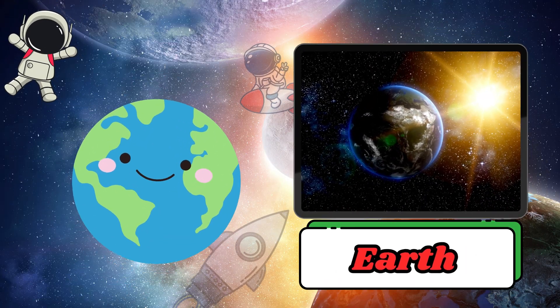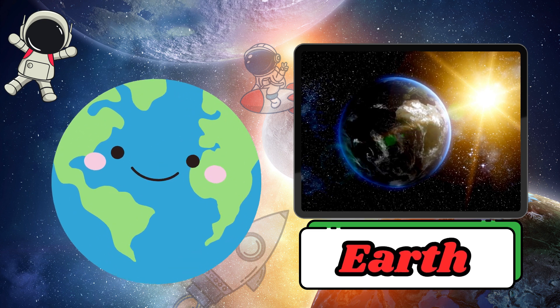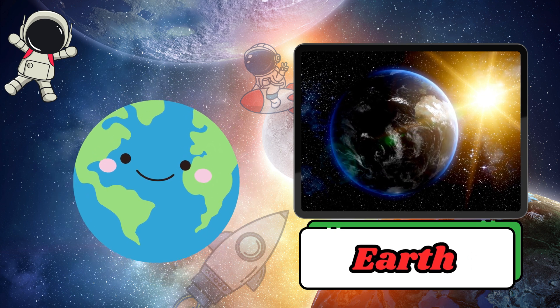Earth is the planet where we live. It has water, air, and all the conditions needed for life to exist. Earth is the blue planet with trees, oceans, and animals.